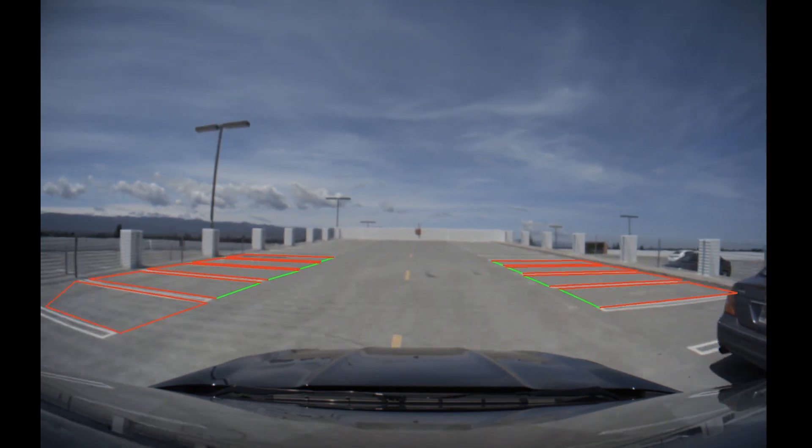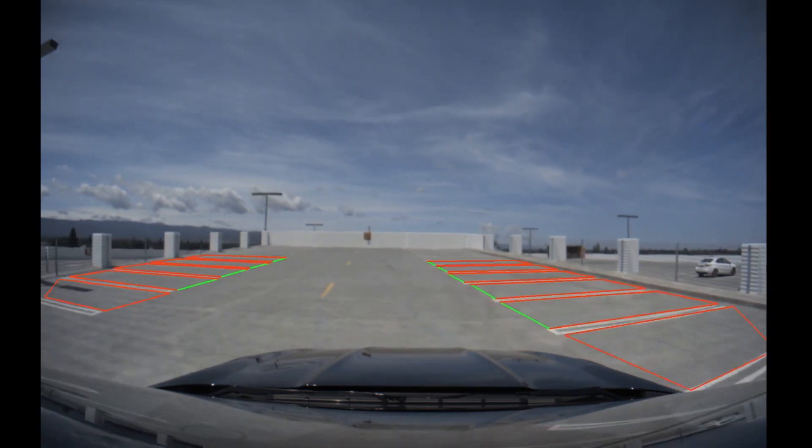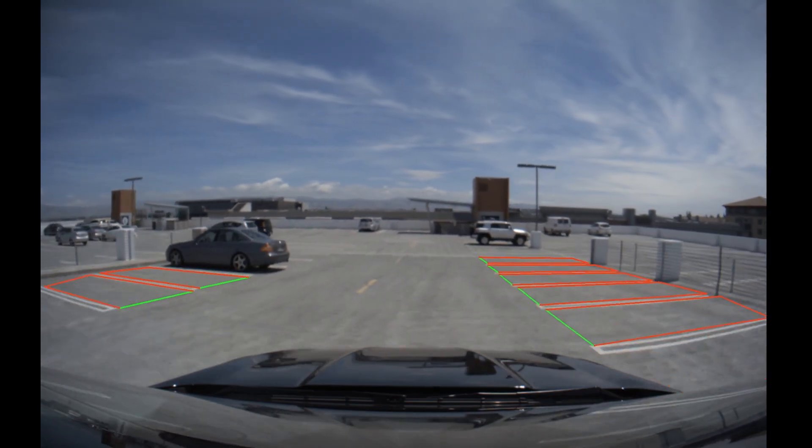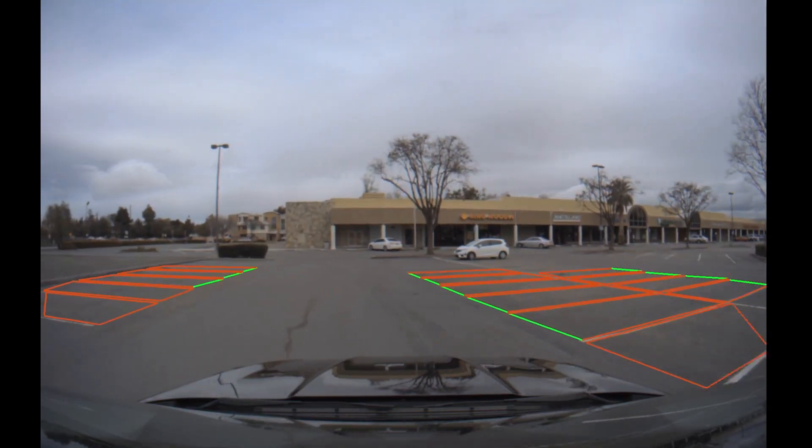For each camera image frame, ParkNet detects four lines that define the geometric shape of the parking space, shown in red, and also classifies which of these four lines is the entry line to the space, as shown in green.